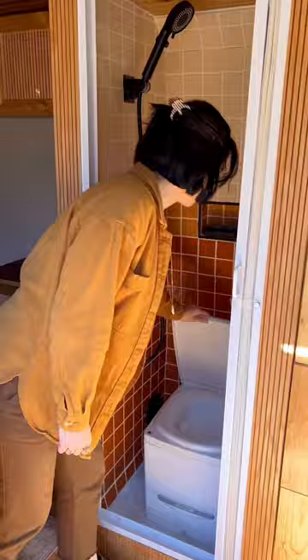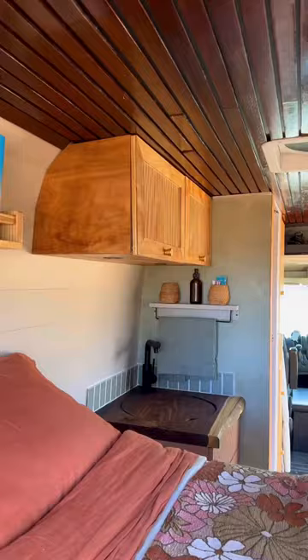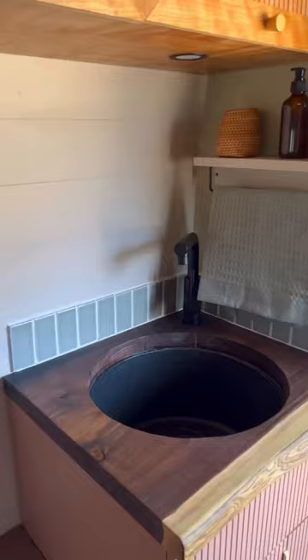Right next to that is our closet that has this built-in food bowl drawer for our dog and cat. Then one of my favorite parts of the van is this huge sink that has a removable insert if you want more counter space.